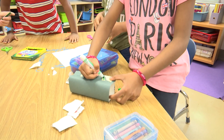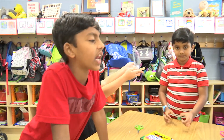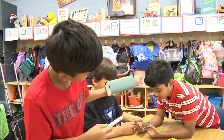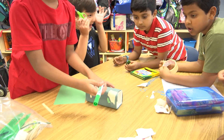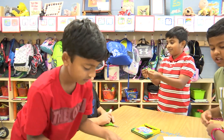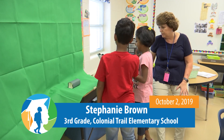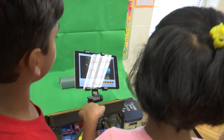One group realizes they need a darker color and discusses adding more green to their species. They observe the creature is coming up a little blue against the background and decide they should add more green to help it blend in. The tester heads to the habitat display to check camouflage.